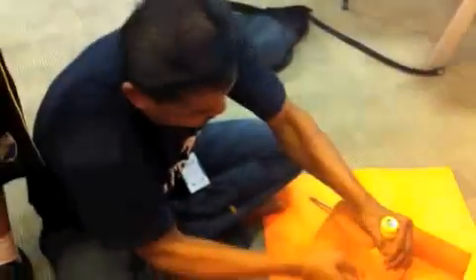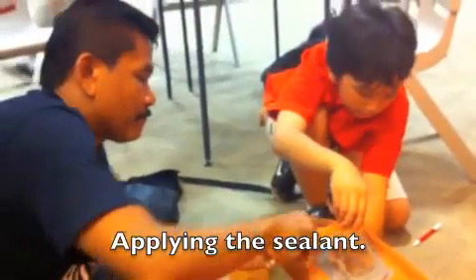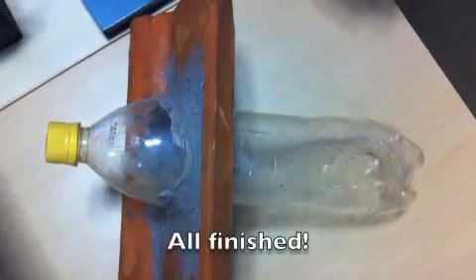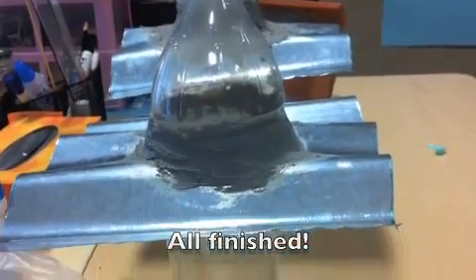Now we can do something else where people go — let's go, let's sit. Let's go, let's go.